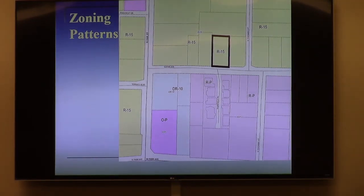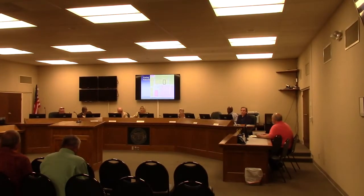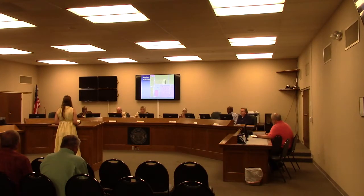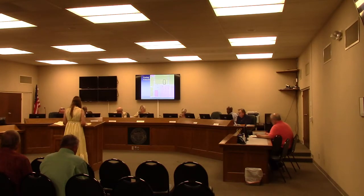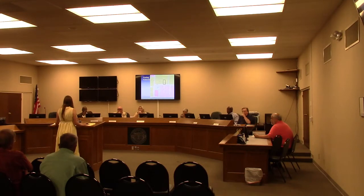Is there anyone here tonight who would like to speak on behalf of this request? Hi, this is Carrie Ann Bowden. I live at 202 Wayne Avenue. I am the applicant — one of the applicants; my husband and I are the applicants. And as Mr. Martin said, we are both attorneys.